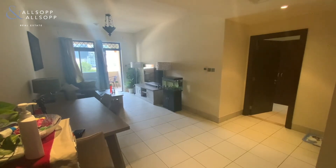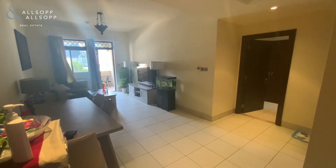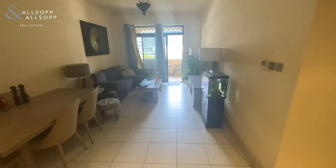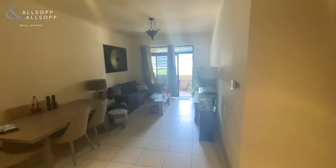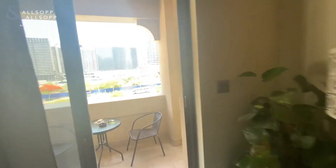Hi, this is Jess from Allsop and Allsop Real Estate, and I am bringing you a one bedroom apartment in Rehan. As we enter the front door, we have the open plan living room and dining area. At the end of the living room, we have the balcony.